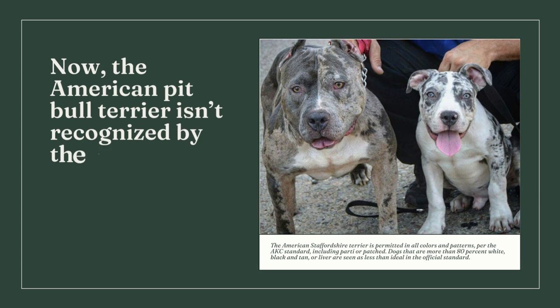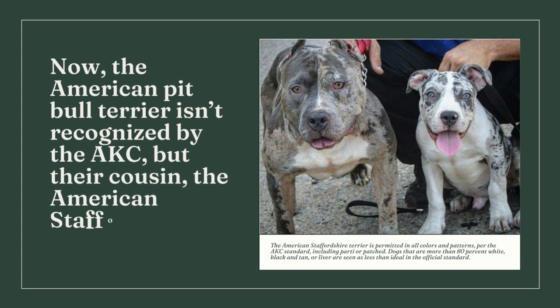The American Staffordshire Terrier, a relative of the American Pit Bull Terrier, is accepted by the AKC. According to AKC guidelines, the American Staffordshire Terrier is acceptable in all hues and patterns including parti or patched. However, the official standard considers dogs that are more than 80 percent white, black and tan, or liver to be subpar. In short, merle is not a naturally occurring color and is officially prohibited in American Pit Bull Terriers, but other bully breeds with the pattern may still be registered.